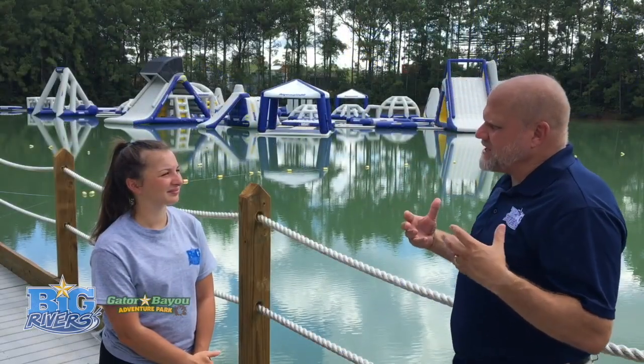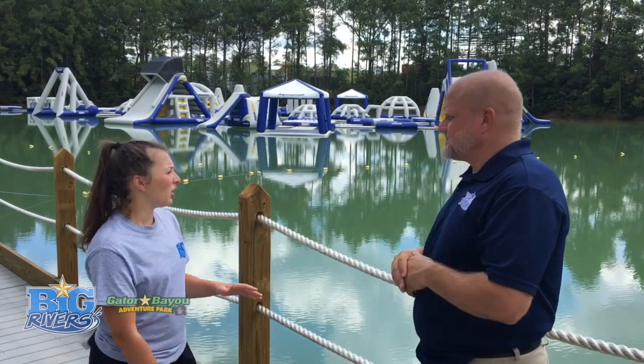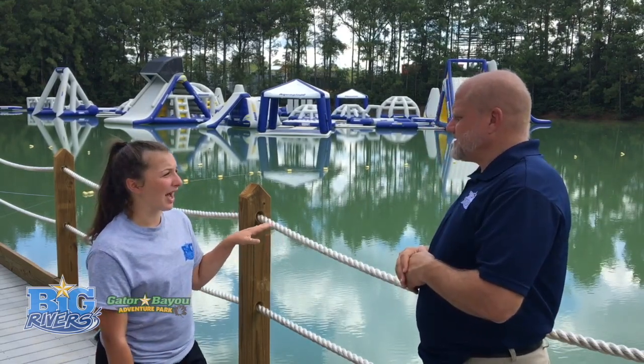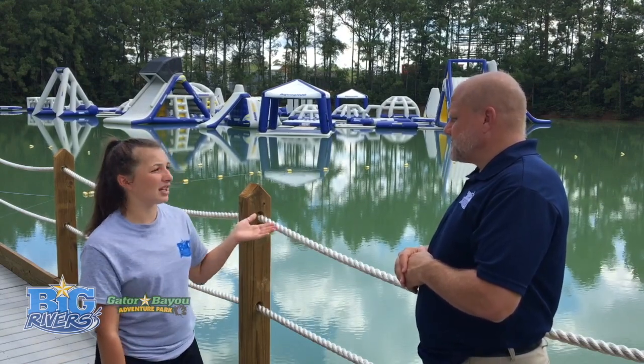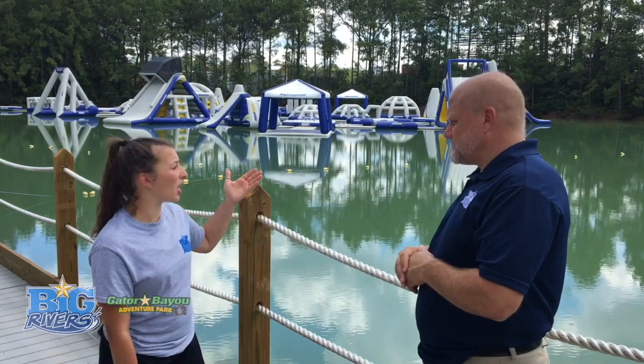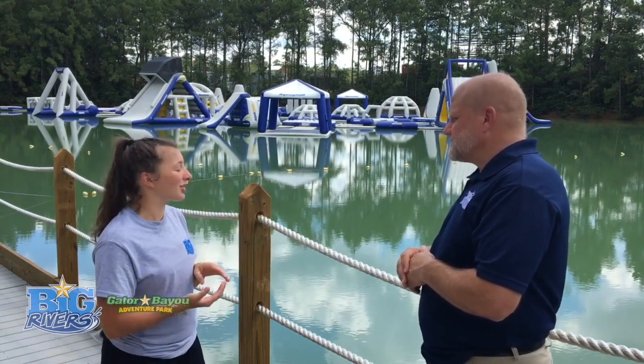Is there anything that I should bring if I want to come to Wild Isle? So if you're a $365 pass holder, it's free. If not, you're going to need to go get a wristband from a nearby kiosk or up at the front ticket booth. And you're going to want to bring a swimsuit and probably a towel.